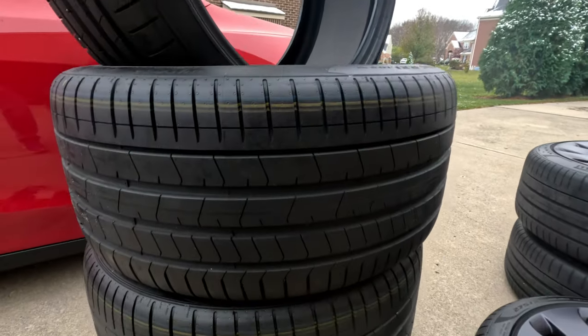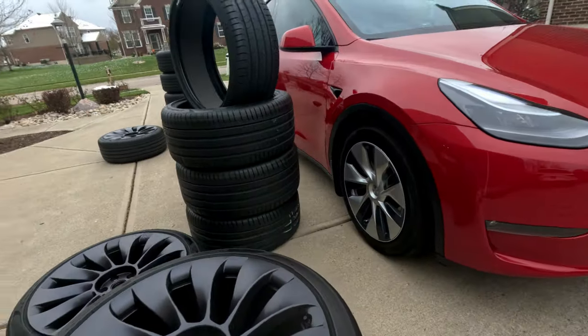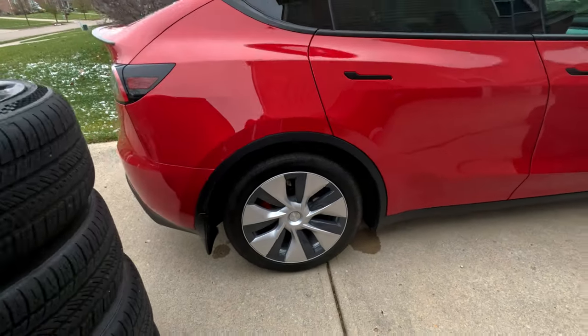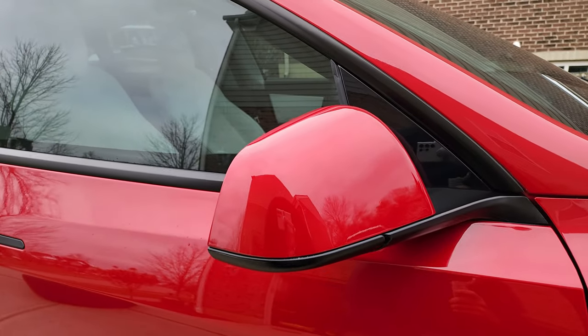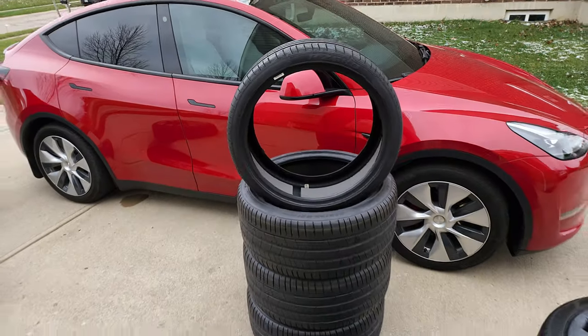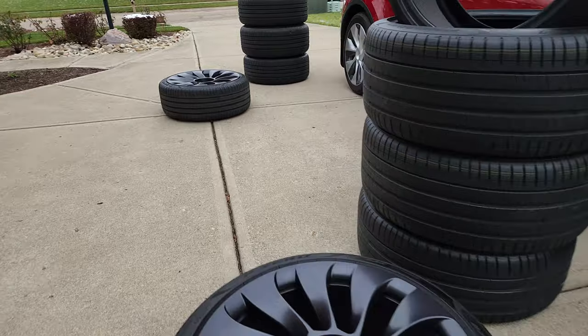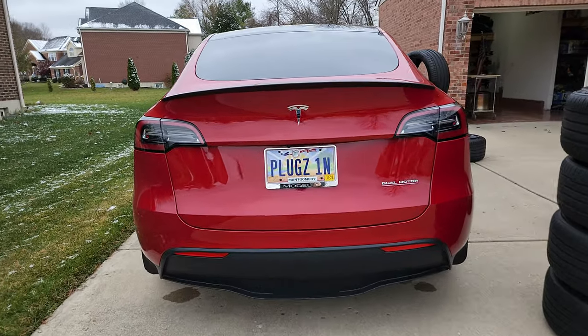Two weeks ago, I found a local seller who had eight tires for 21-inch Uber Turbines, including the Tesla tire pressure monitors, at a great price — just about $100 a tire. I hopped in the car and quickly picked them up because I knew I'd be needing tires after driving about 30,000 miles a year, and at $100 a tire I couldn't pass it up. My name is Paul and I have a problem — I can't pass up a good deal. And this is how I ended up with 16 tires for one Tesla.